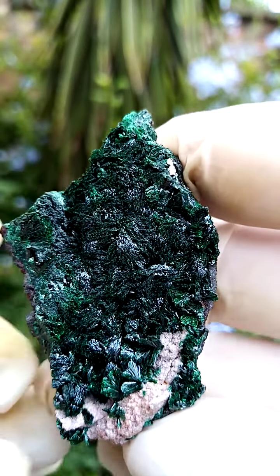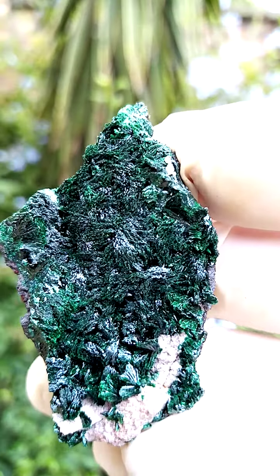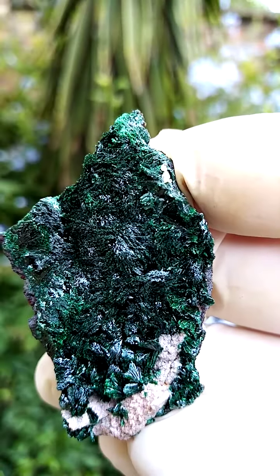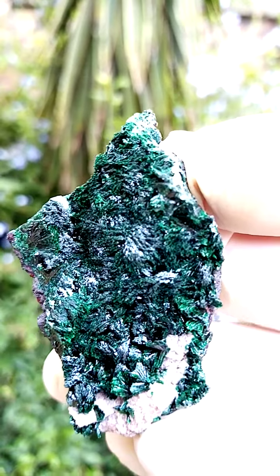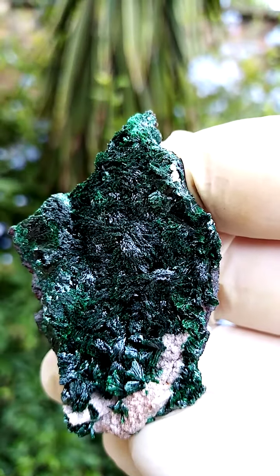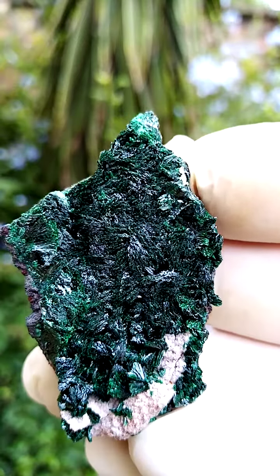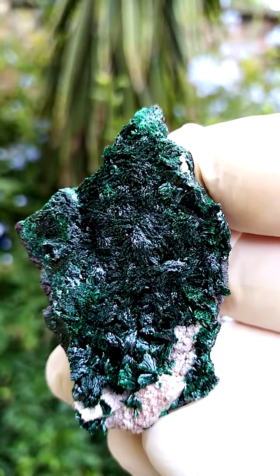Looking from the top down, I just want to see if we can zoom in a little bit, and maybe I'll reduce the exposure if we can. That's overexposed. There we go. And it's a lovely dark green, of course, from the Tsumeb mine in Namibia — malachite with dolomite.